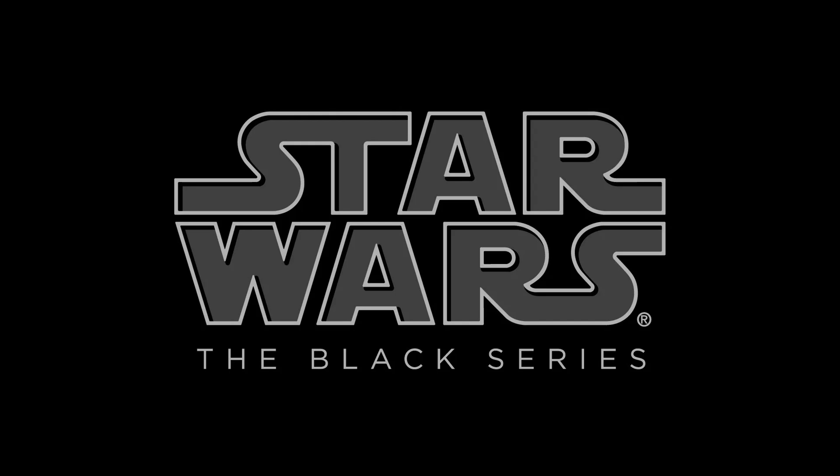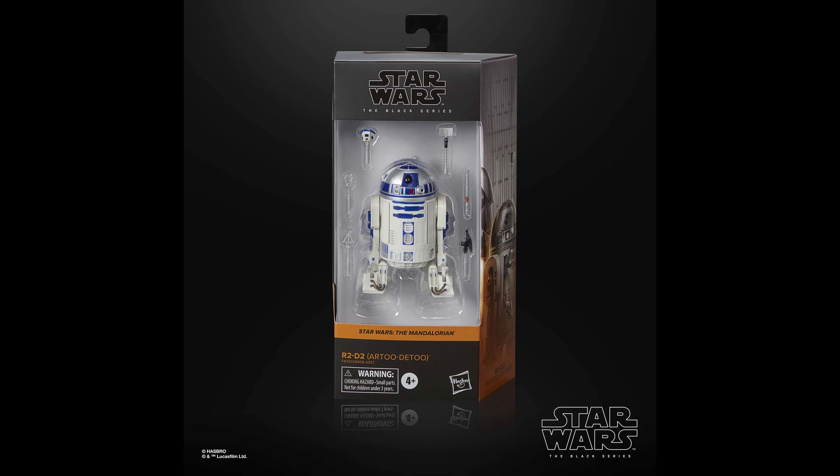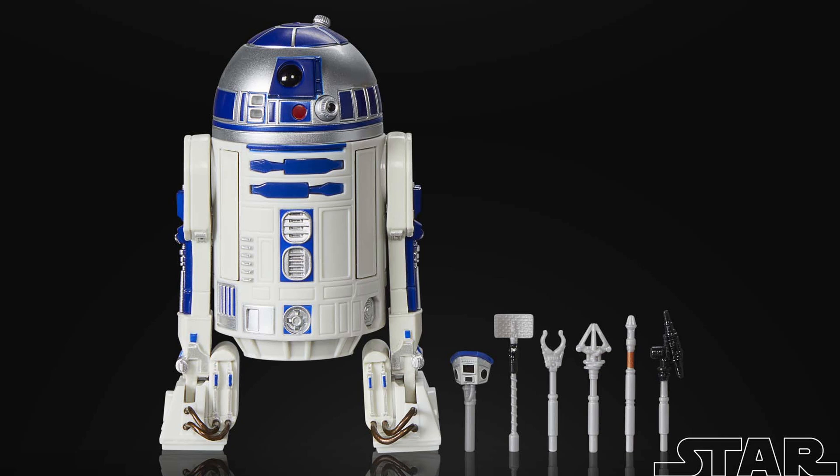Speaking of Black Series, let's move into that now. We have a correct-size R2-D2 in the Mandalorian packaging. He's got a feature where you can pull his head up and store all his little compartments inside so you don't lose them. Like 10 years later, they finally make a correct-size R2 — it's a good thing we don't have a whole dozen astromechs that are the wrong size. Oh wait, we do.